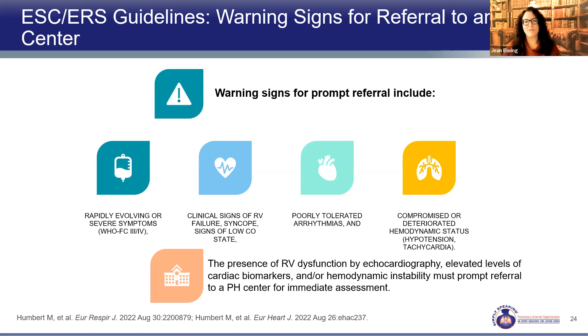The signs that should trigger prompt referral include rapidly advancing symptoms, signs of right heart failure, low cardiac output, poorly tolerated arrhythmias, or compromised hemodynamics. From testing, significant RV dysfunction on echocardiogram, elevated BNP, and hemodynamic instability are also signs that you should proceed quickly with referral or potentially hospitalization.